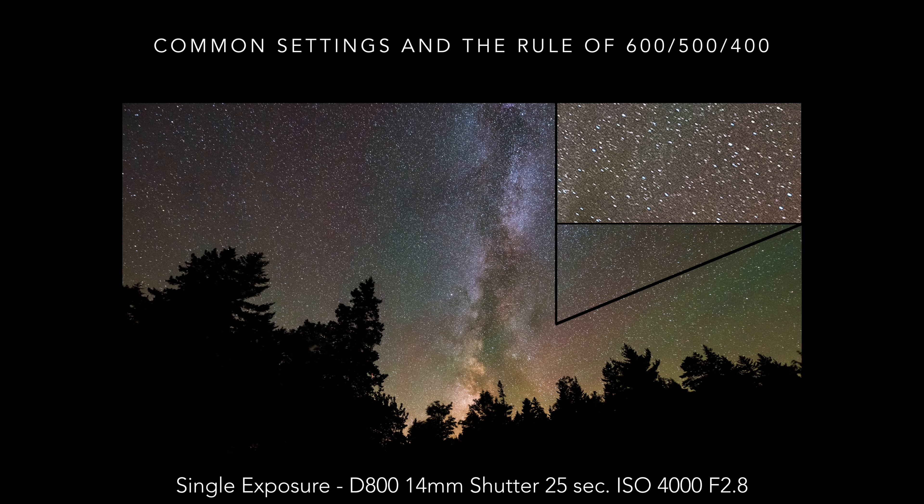The Rule of 600 was devised to help pick shutter times with acceptable star blur. The short answer is: divide 600 by your focal length. For a 24mm lens, 600 divided by 24 gives 25 seconds. For a 400mm lens, you get a 1.5-second exposure. The Rule of 600 was figured out using a full-frame 24-megapixel camera, but with 36, 42, and 50+ megapixel cameras, some photographers have adopted the Rule of 500 or even 400 for sharper stars.